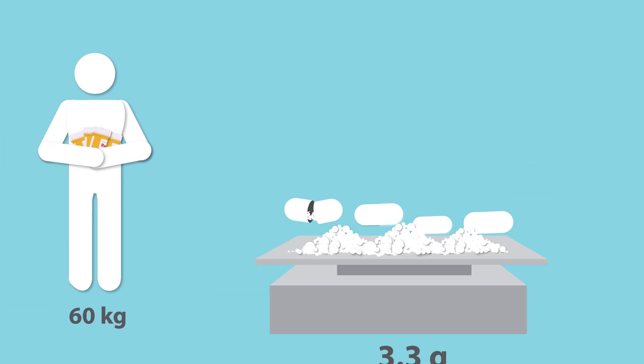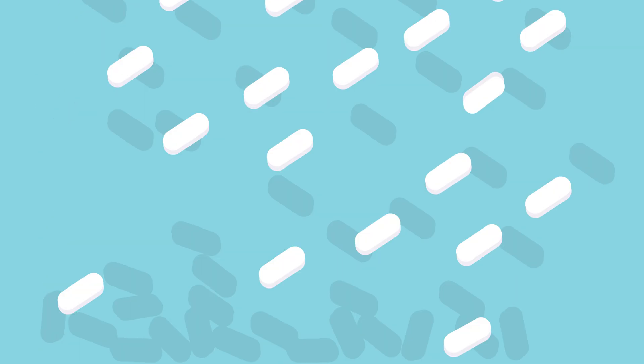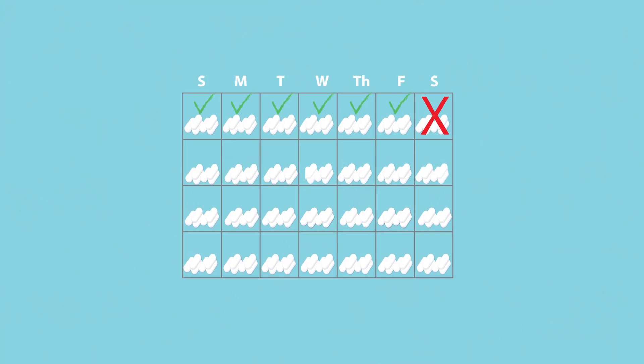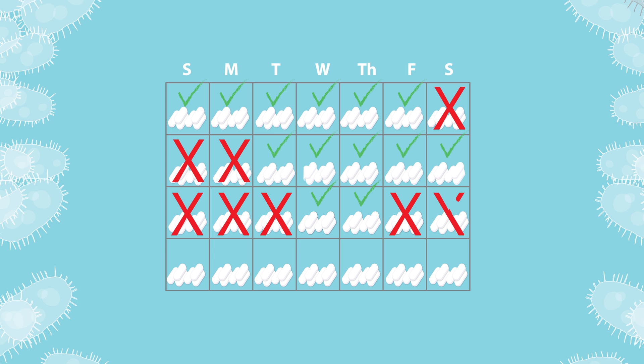An average patient needs to take 3.3 grams of antibiotics per day, which is a dose that requires patients to take multiple tablets regularly. Failure to complete the TB treatment course or even skipping too many doses can lead to antibiotic resistance.